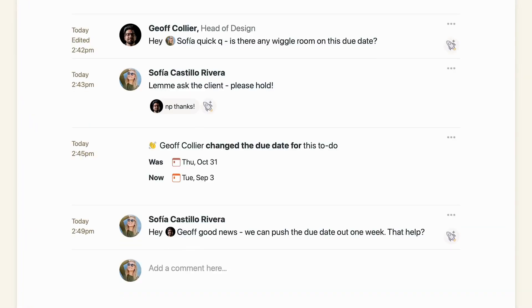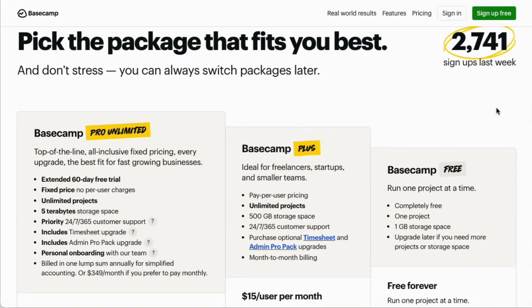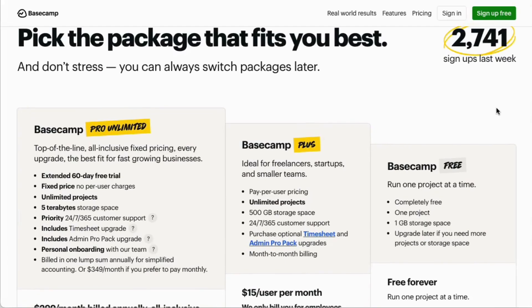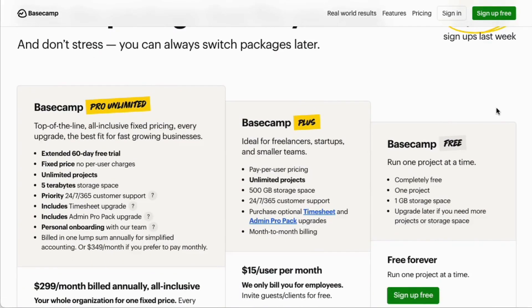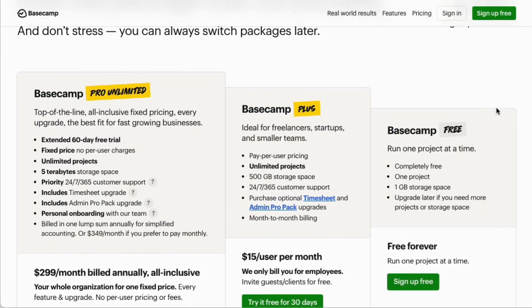Basecamp has three plans: Free to run one project at a time; Plus at $15 per user per month with unlimited projects, billed annually; and Pro Unlimited at $299 per month for unlimited users, billed annually.